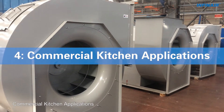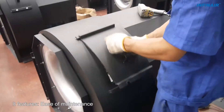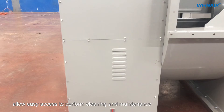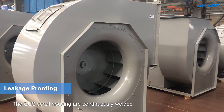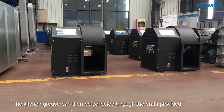4. Commercial Kitchen Applications: CUS is also suitable for commercial kitchen grease exhaust. It features ease of maintenance. Enlarged access doors on scroll housing and both sides of motor allow easy access to perform cleaning and maintenance. The CUS scroll housing is continuously welded to proof against leakage, and kitchen grease can be collected through the drain provided.